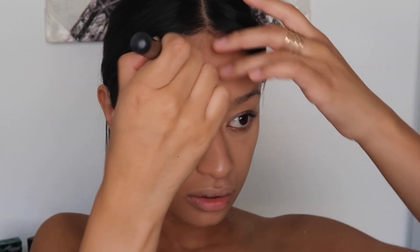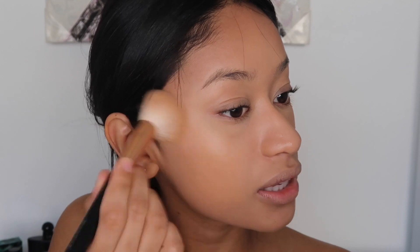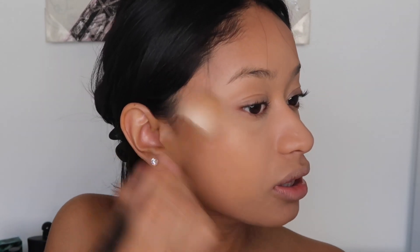For bronzer I'm using my usual Bronzen Glow — I'm hitting pan and I'm really sad about that! I'm just placing my bronzer where I normally would, then I'm going to do the rest of my makeup and hair and come back to show you the finished look.